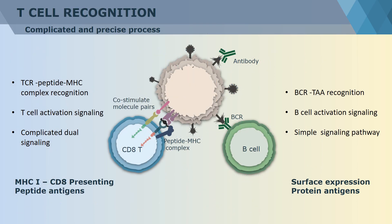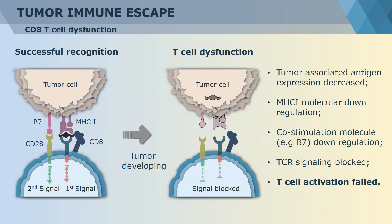To better understand how tumor cells cause T-cell dysfunction, we must first know the T-cell and tumor cell recognition mechanism. There are two different types of antigens presented on tumor cell surface. One is membrane protein antigens, which could be targeted by antibodies or B-cell receptors. The other is peptide antigens, which are presented with major histocompatibility complex (MHC) molecules together as a complex and targeted by T-cell receptors. T-cell recognition of tumor cells is actually based on the recognition of T-cell receptor and peptide-MHC complex. In general, the TCR recognizes the presented peptide antigen of the tumor cell as the first signal, along with other co-stimulatory molecule pairs such as CD28 and B7 as the second signal. This double-signal pathway leads to full activation of T-cells to kill tumor cells. However, tumor cells also respond by down-regulating the expression of specific peptide antigens, MHC molecules, and co-stimulatory molecules to inhibit T-cell recognition and avoid immune attacks.